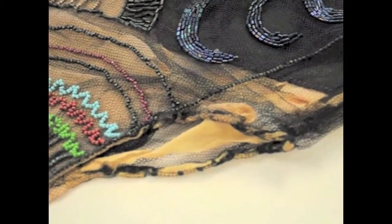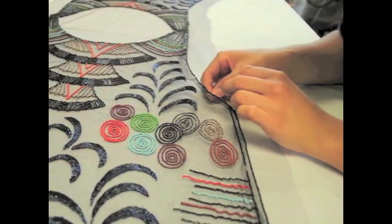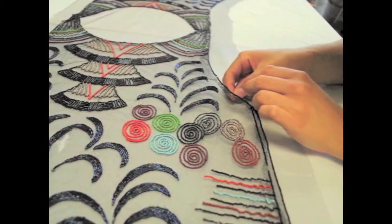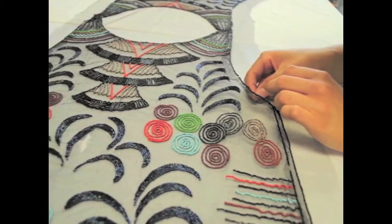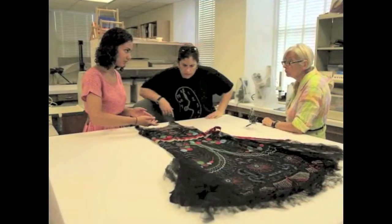Particularly, crude stitching along the side seams, neckline, and armsize roused some concerns regarding authenticity. As conservators, our goal for this garment is to stabilize it so that its 1920s beauty can be appreciated and admired.